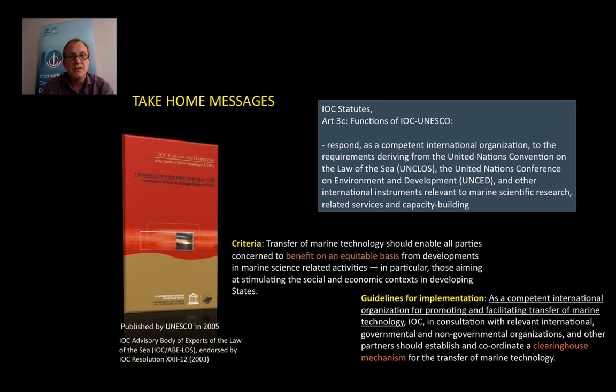According to the IOC statutes, Article 3 on the functions of IOC states that IOC should respond as a competent international organization to requirements deriving from the UN Convention on the Law of the Sea, UNCED, and other relevant international instruments related to marine scientific research, services, and capacity building. The IOC criteria and guidelines on transfer of marine technology, published by UNESCO in 2005, also state that IOC is a competent international organization for promoting and facilitating transfer of marine technology and coordinating the clearinghouse mechanism for transfer of marine technology — provided we have the necessary resources to do so.